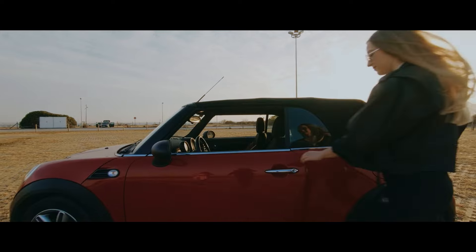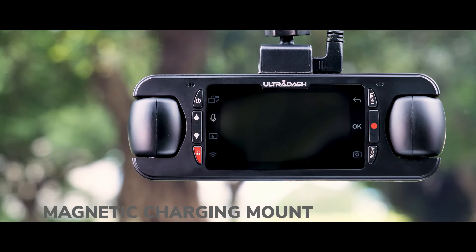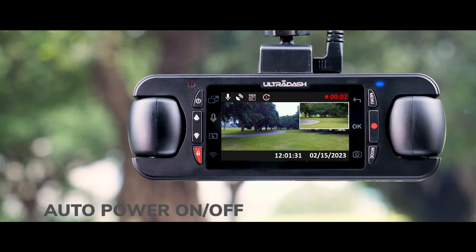One easy step and you are ready to go. The arm mount allows you to remove and place the device quickly and easily. As soon as you start the car, the camera will automatically turn on and start recording.